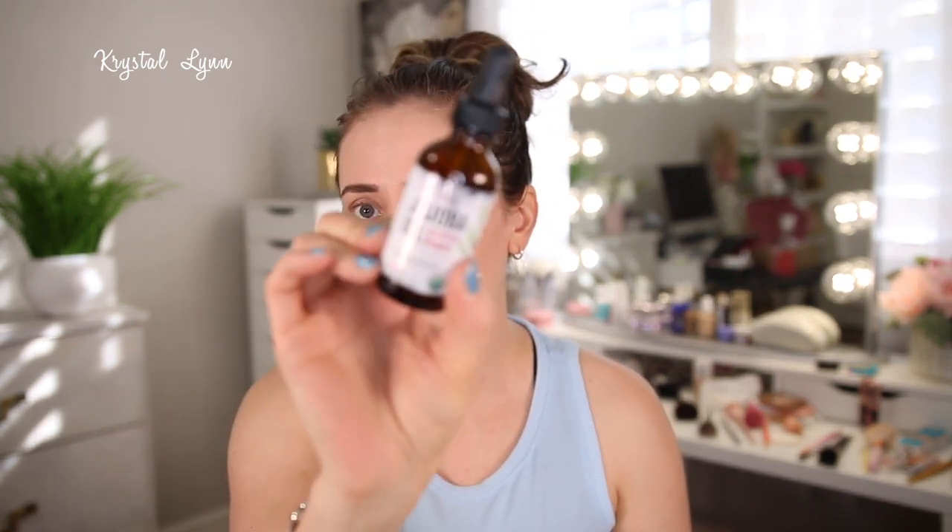I used up the Cate Blanc jojoba oil — also certified organic. I love this jojoba oil. I already purchased another jumbo size bigger than this one. I use it on my kids, on my skin and face, and on my hands when they're super dry. It's great for hair, skin, and stronger nails. Very moisturizing — I love it and purchased another one.